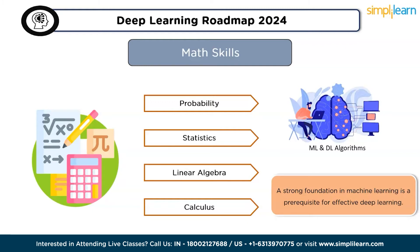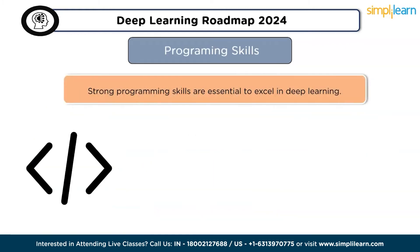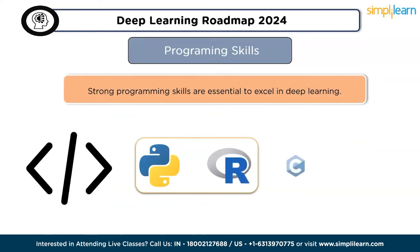The second skill is programming. Strong programming skills are essential to excel in deep learning. Numerous programming languages are available, including Python, R, C, and Java. However, Python and R stand out as the most valuable and suitable for deep learning and machine learning. As a beginner, it is recommended to focus on learning Python.